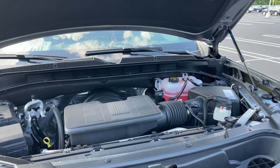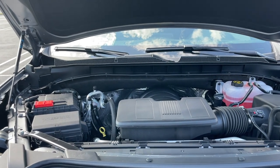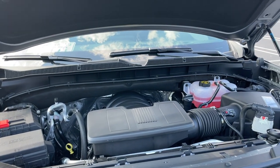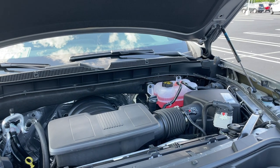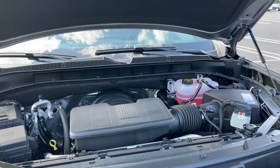Under the hood there's going to be a 5.3 V8 that is connected to a 10-speed automatic transmission. This engine produces 355 horses and 383 pound-feet of torque, and the fuel economy numbers are 15 in the city, 20 on the highway, and 17 combined.